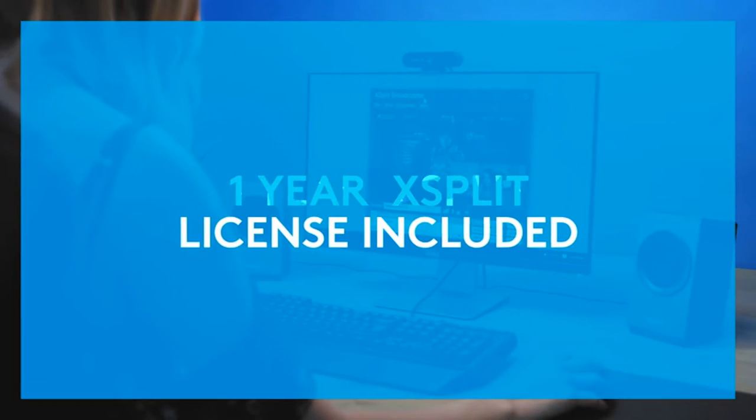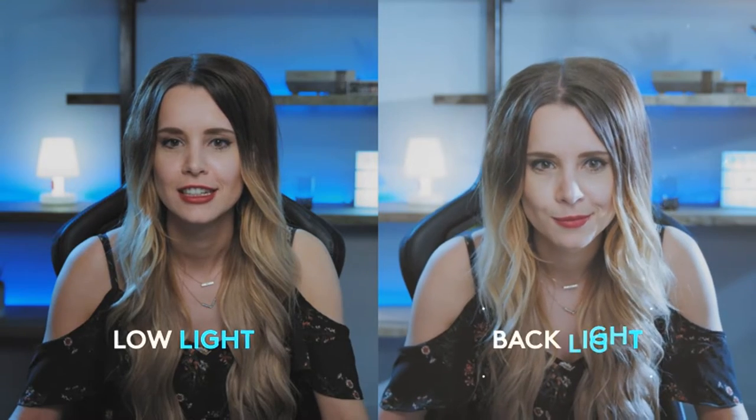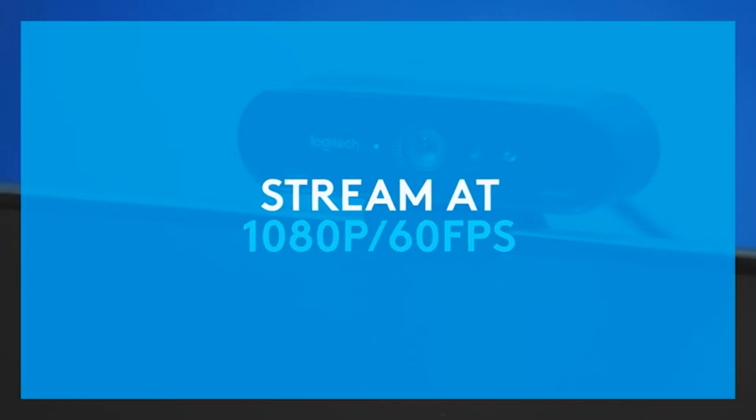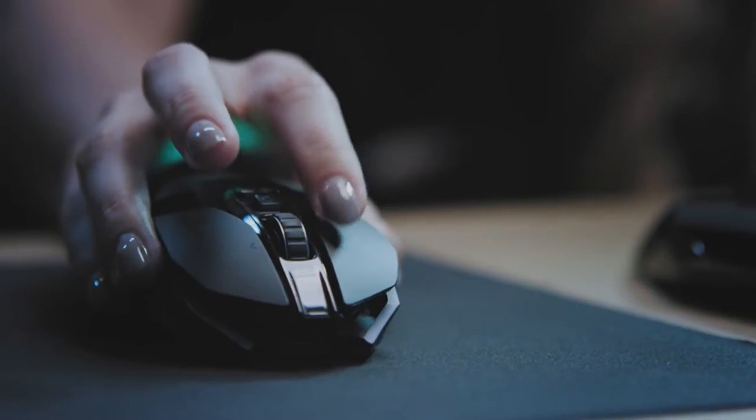Ultra 4K HD resolution — 4 times the resolution of a typical HD webcam. Look your best and enjoy a professional video experience wherever you are with 5x HD zoom. Auto Light Adjustment: Logitech RightLight 3 uses HDR technology to show you in the best light, even in low light and backlit situations.